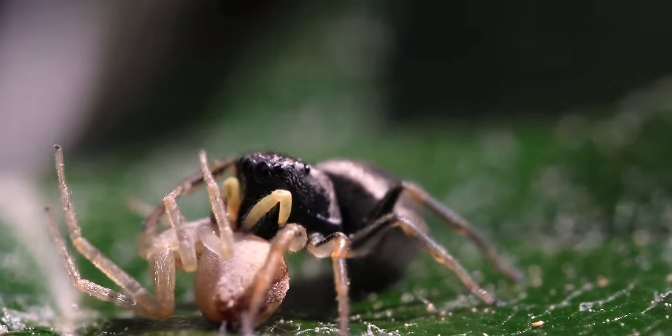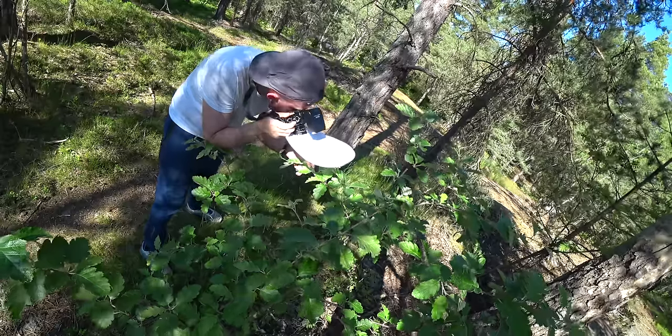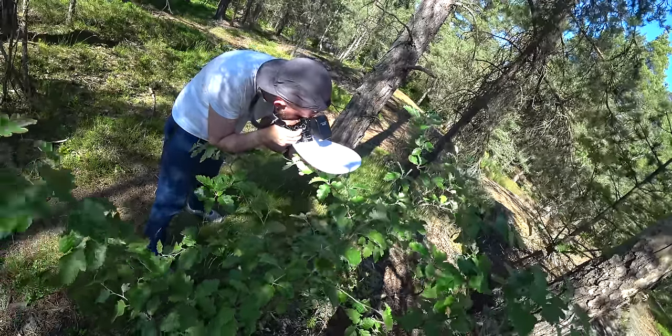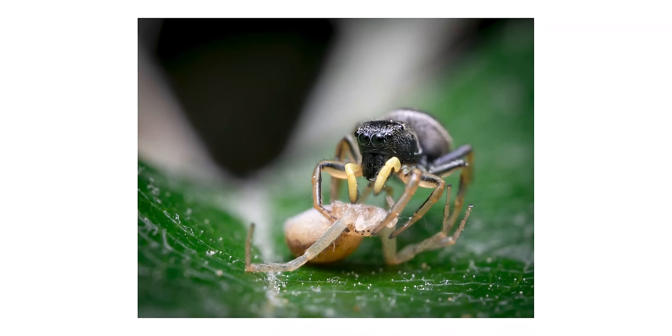That is a lot easier — you will have one less variable to worry about. The focus will be fixed and you will find the right focus by moving your camera. Also, it is completely normal to miss focus on like 90% of your shots. That is what it's like in macro photography and it's okay.